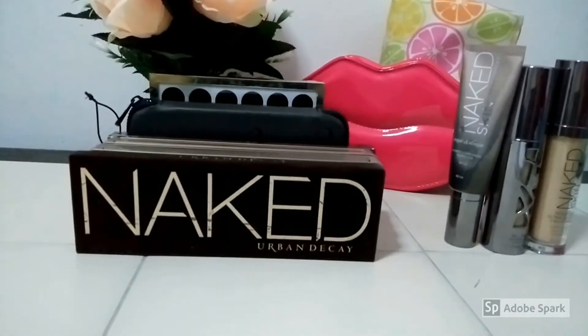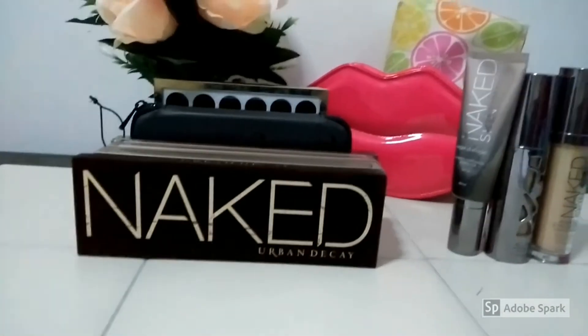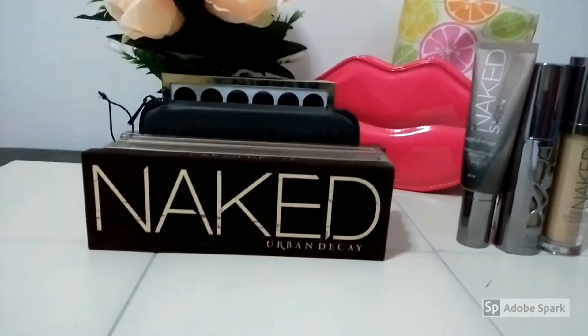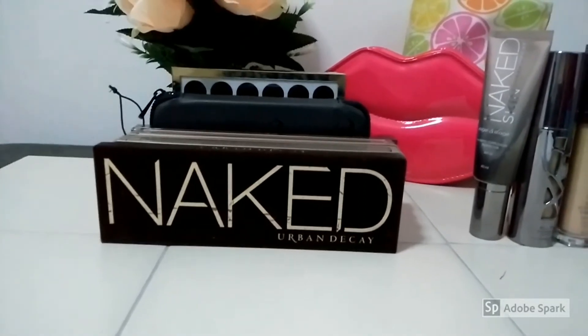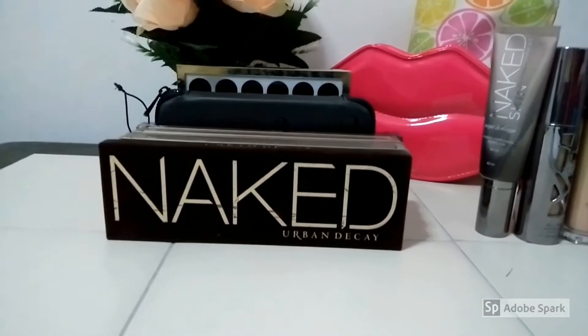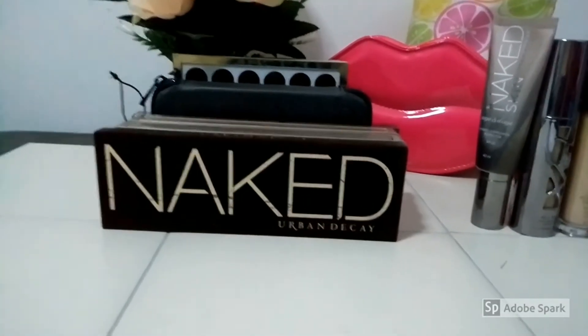Hi, I'm Sephora, welcome to my channel. I hope you enjoyed today's video. I'm going to be showing you some of my best Urban Decay items in the collection. Before we get into this video, I just want to let you guys know that this video is not sponsored by Urban Decay — these are my personal favorites from my collection.